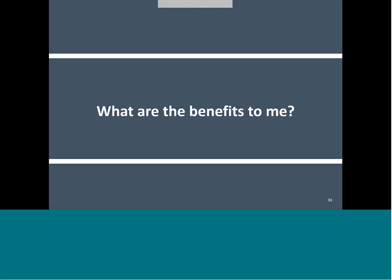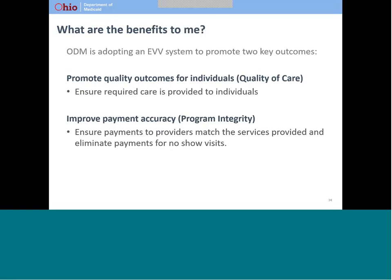Now let's talk about the benefits to you. In addition to complying with the Cures Act, ODM has two goals for the implementation of EVV. The first goal is to provide a tool to promote quality outcomes for individuals using home and community-based services. The EVV system will provide information about visits in near real time. This will help ODM ensure you are receiving the medically necessary services you need sooner than they could before EVV was implemented. The second goal is to improve payment accuracy. In July of this year, ODM will begin using visit information captured through EVV in the claims adjudication process. This will mean that we can make sure Medicaid payments are only for the services provided.